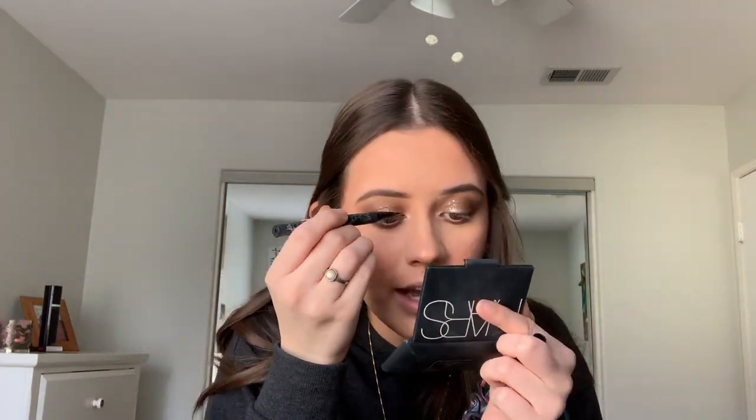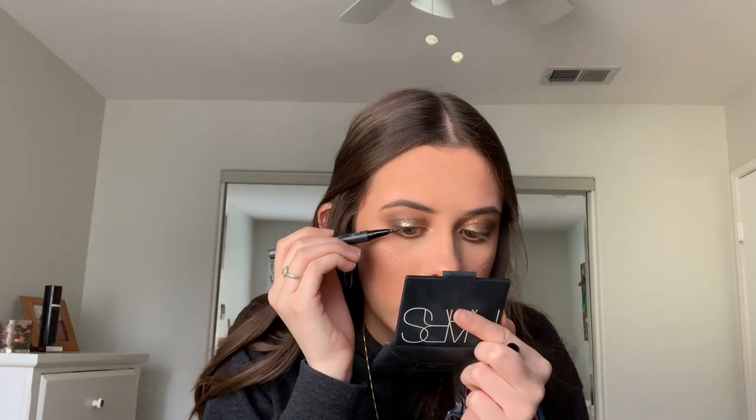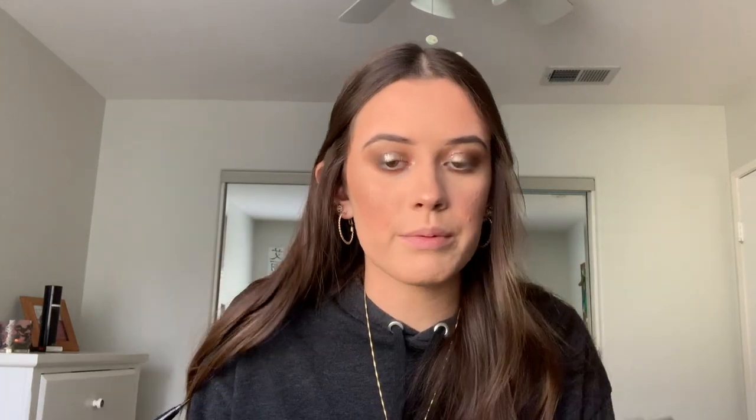I swear I always forget liner because I never put it on, but I'm just going to line my lash line so there's no gap between my real eyelashes and the fake eyelashes. I'm going to curl my lashes, apply mascara, put my lashes on really quickly, and then put the mascara on the lower lash line. I'm going to go in with the Wet n Wild black pencil liner and apply just a little bit on my lower lash line as well. I can't find my lash glue with the applicator - I do have the regular Duo glue though.